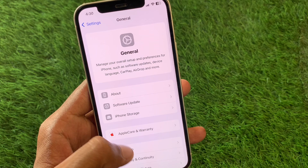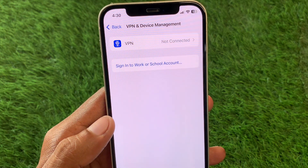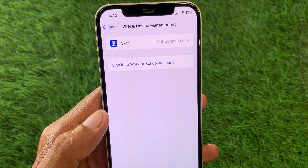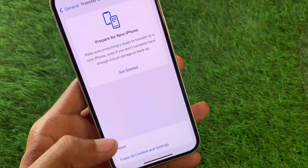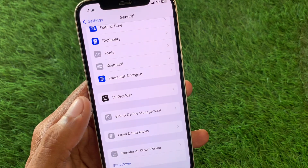Go back, click on General, and check your VPN connection. If you have any VPN connected, simply disconnect it. After doing this, click on Transfer or Reset iPhone, click on Reset, and reset your network settings.